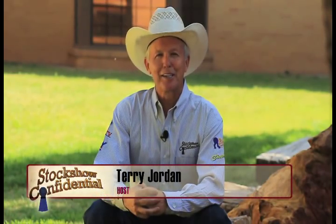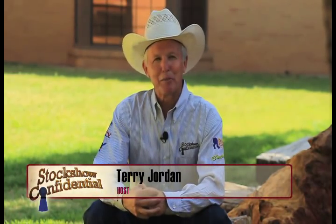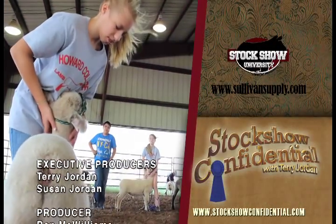That's going to do it from Howard College Lamb Camp. There are so many important steps to properly preparing for the show ring, and we hope you've learned some tips and techniques. Don't forget to tune in next week. Until then, I'm Terry Jordan saying, here's hoping we'll see you in the winner's circle.